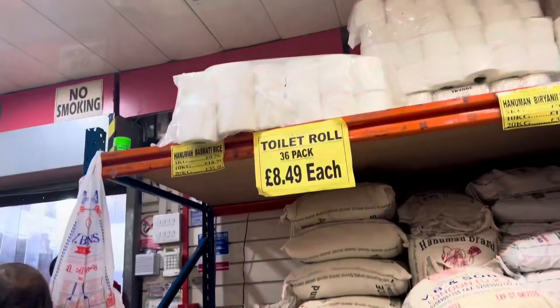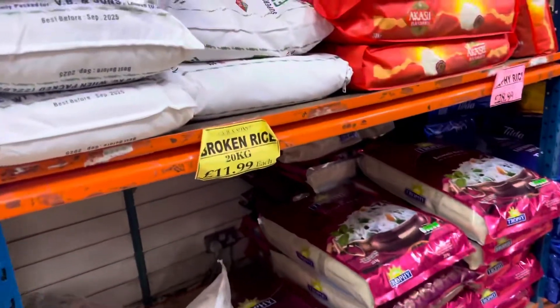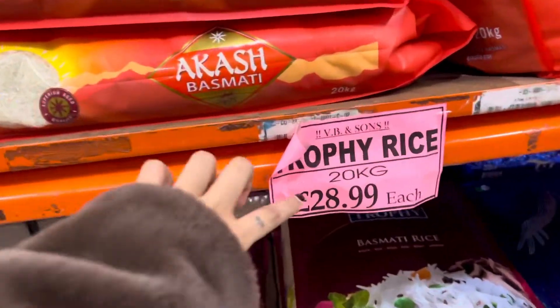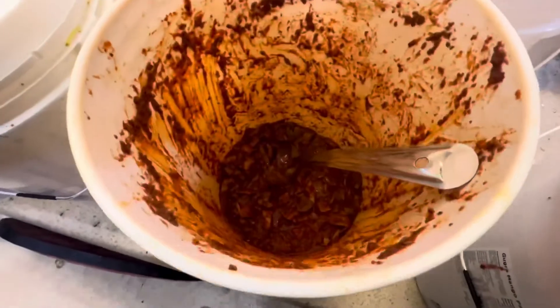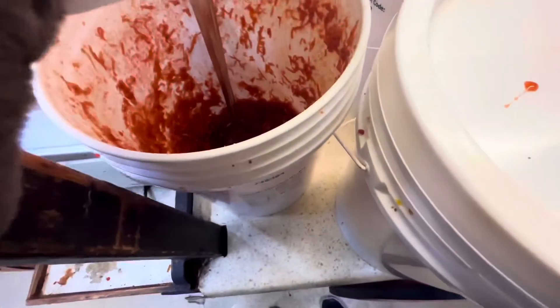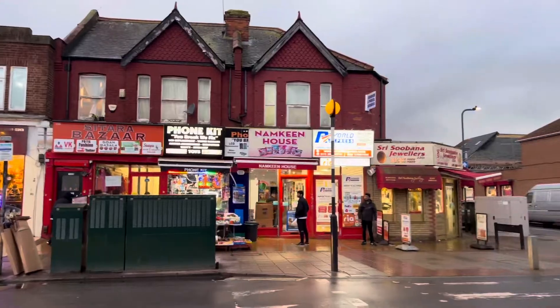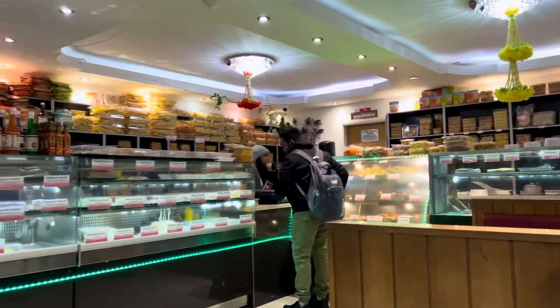It literally felt like a second India. This was another Indian store where you could get things wholesale — broken rice 20 kg for £11.99. This store's name is VB Suns. A unique thing here was that they had homemade pickles (achar) with so many varieties.